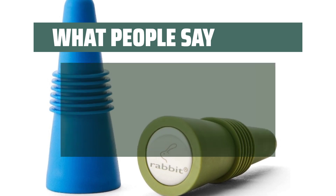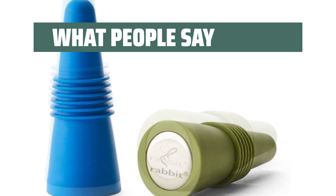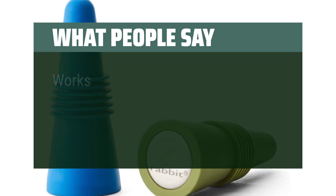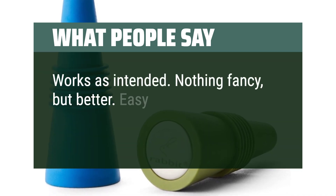What people say: The silicone is flexible and able to make a great seal. The secure seal ensures that my wine stays fresh and delicious every time I use these stoppers. Works as intended — nothing fancy, but effective and easy to clean.